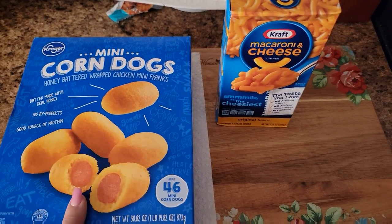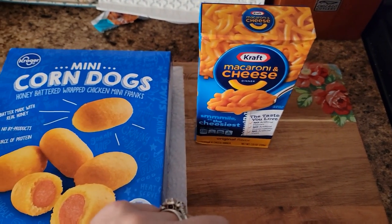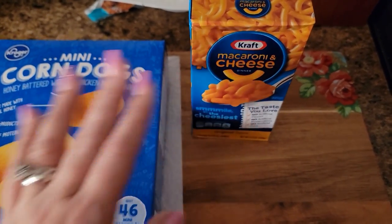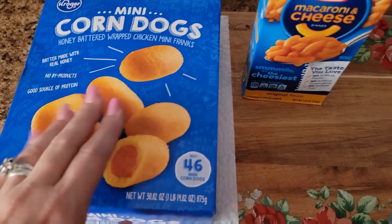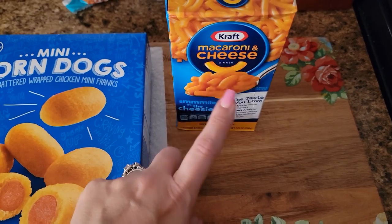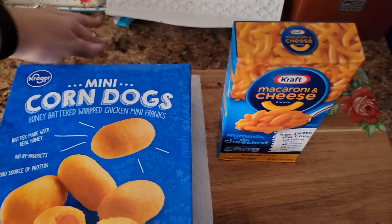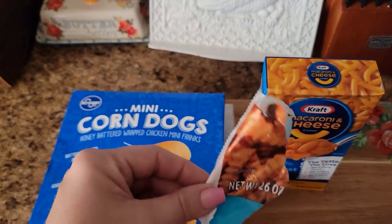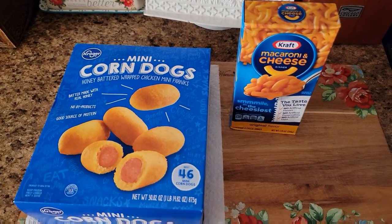Tonight's dinner is going to be mini corn dogs and mac and cheese — the blue box, the one and only mac and cheese. I've tried others and I just don't like it at all. We are going to cook these corn dogs per the package directions and same thing for the mac and cheese, but I do add heavy whipping cream and some extra cheese in that. And that's going to be dinner tonight — quick, simple, and easy. I think my son got into the french fries while I was at work because he left evidence. I'm just going to go ahead and make this up and I'll bring you back when the plates are done.